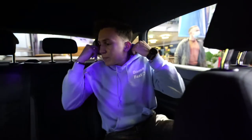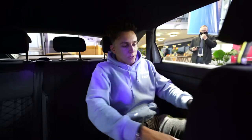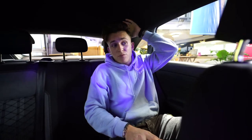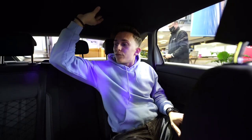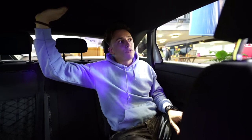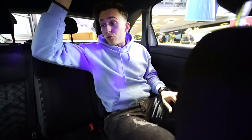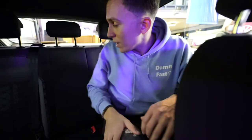Now at the back of the Volkswagen Taigo — I really thought it would be much more cramped in there, but it's actually quite spacious. I have decent legroom, headroom is okay even with the sloping roofline. Although it's a bit dark in here because we have a really nice black headliner. I would love to see a panoramic sunroof in here — I think it would be even better.